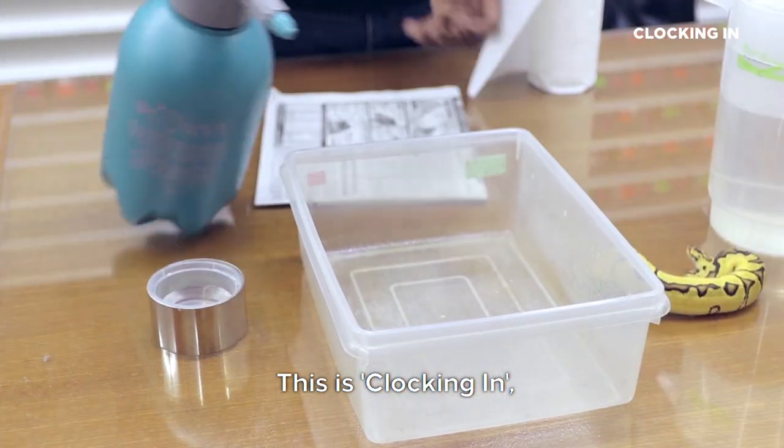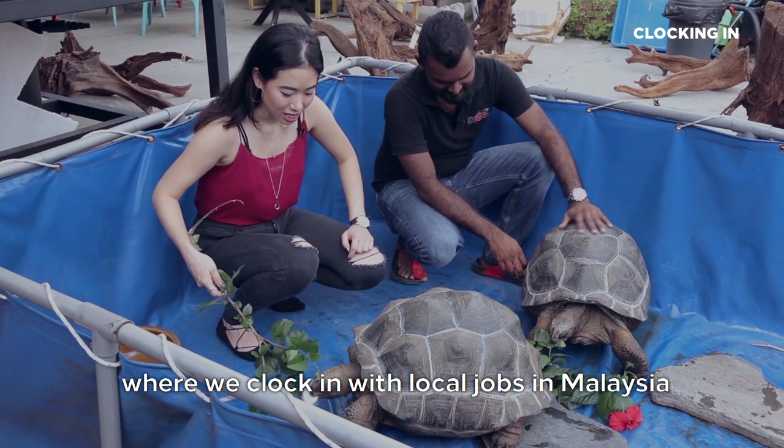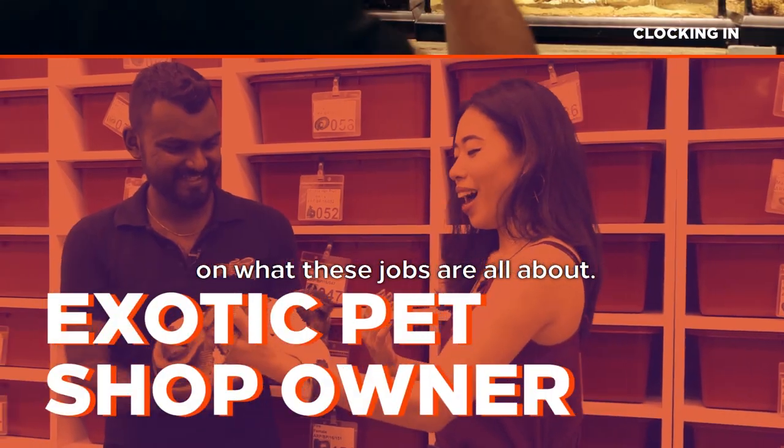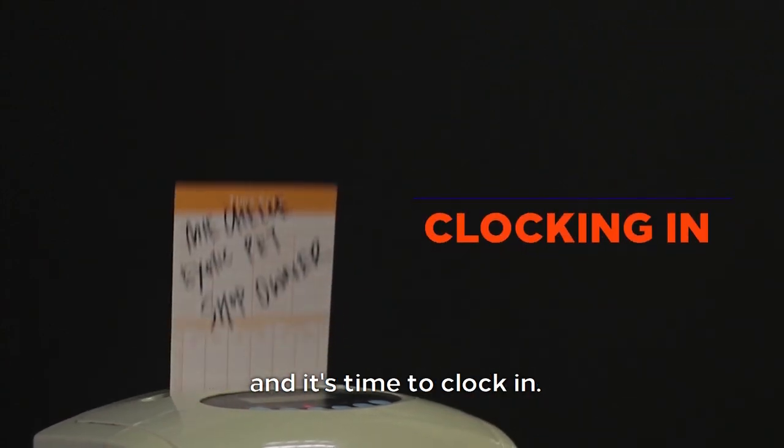Hey, this is Clocking In, where we clock in with local jobs in Malaysia to get a behind-the-scenes experience on what these jobs are all about. I'm your host, Michelle, and it's time to clock in.